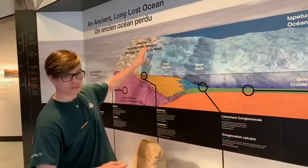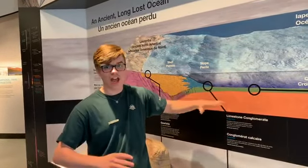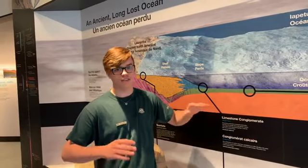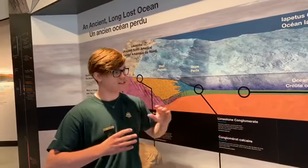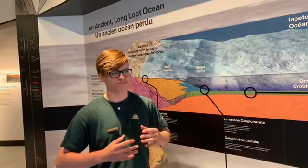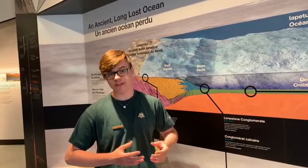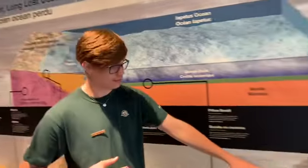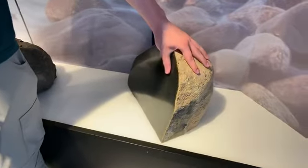Once this mantle had been pushed up to the top of Laurentia, it sat there with the ocean crust above it. Over the half a billion years that's passed, the ocean crust has eventually eroded away, leaving just the exposed peridotite — which is the mantle rock — sitting on the very top of the Tablelands. Over that time there's been glacial action and many different types of erosion. The mantle rock is very unhappy at the surface, so it actually oxidized to the yellowy color you see down here.